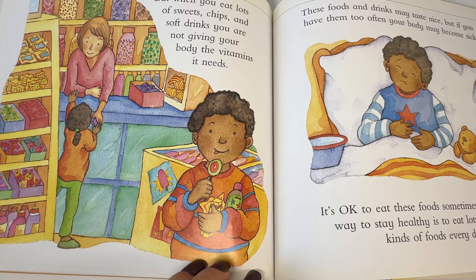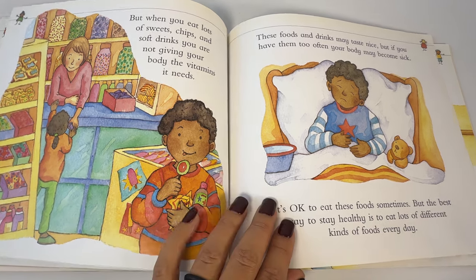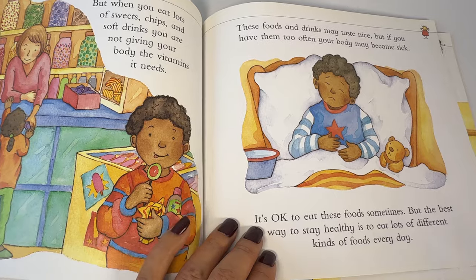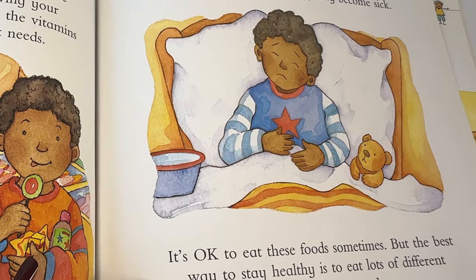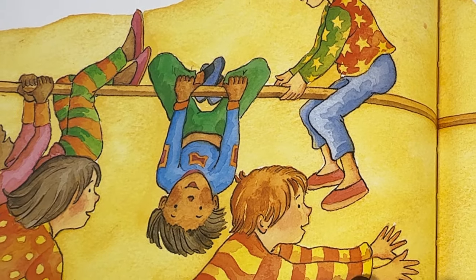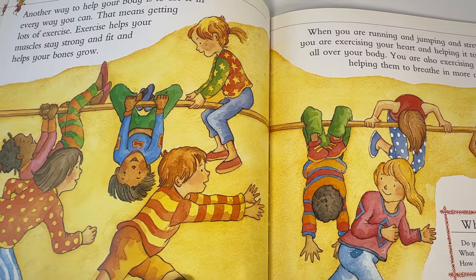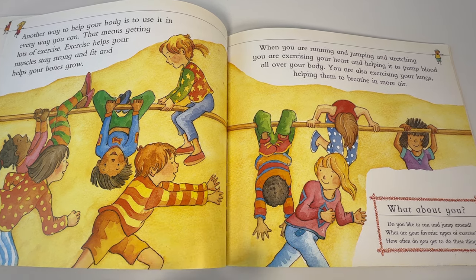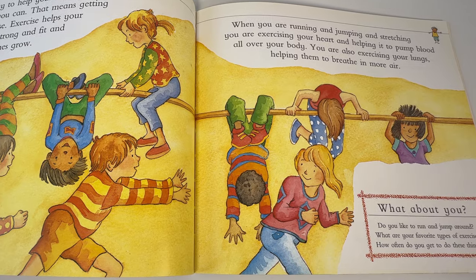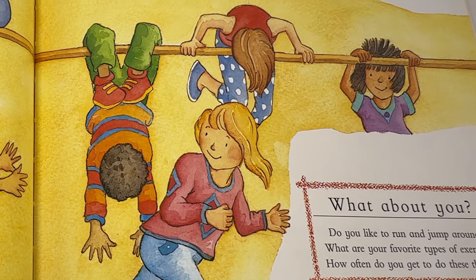But when you eat lots of sweets, chips, and soft drinks, you are not giving your body the vitamins it needs. These foods and drinks may taste nice, but if you have them too often, your body may become sick. It's okay to eat these foods sometimes, but the best way to stay healthy is to eat lots of different kinds of foods every day. Another way to help your body is to use it in every way you can — that means getting lots of exercise. Exercise helps your muscles stay strong and fit and helps your bones grow. When you are running and jumping and stretching, you are exercising your heart and helping it to pump blood all over your body. You are also exercising your lungs, helping them to breathe in more air.